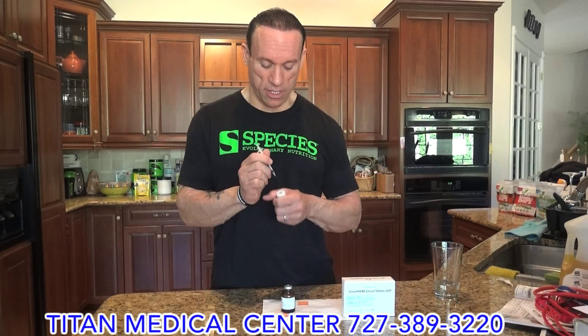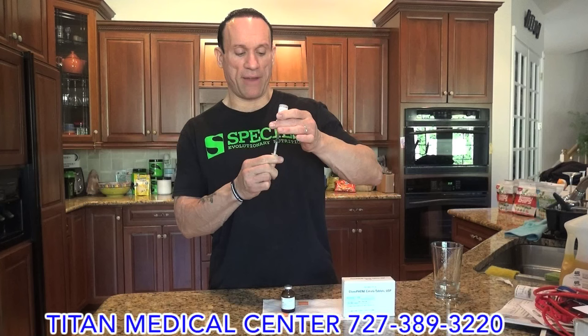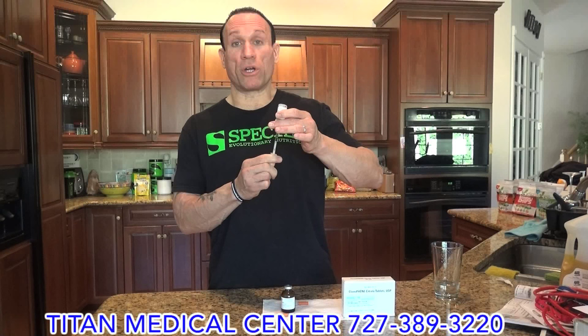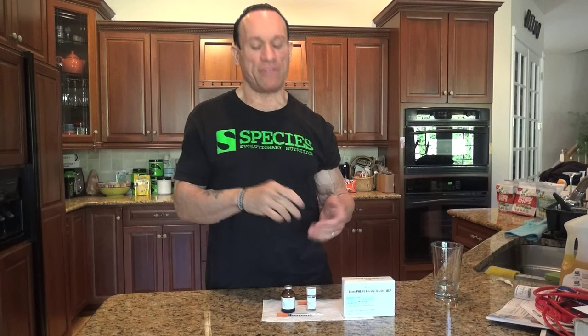I've already swabbed everything with alcohol. This is a fresh insulin syringe — Titan Medical sends me the syringes too, so I get everything in the mail. That's why you want to check out TitanMedicalCenter.com. Sign up, get your blood work done, do your Skype interview with the doctor, and they will send you what you need. I don't need testosterone replacement right now, I just need fertility drugs essentially. Very easy insulin syringe, one cc — it's effortless, it doesn't hurt at all.